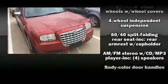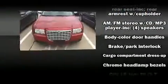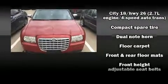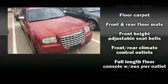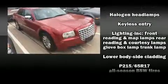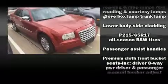All of the premium features expected of a Chrysler are offered, including front and rear reading lights, remote keyless entry, and much more. Chrysler ensures the safety and security of its passengers with equipment such as dual front impact airbags.